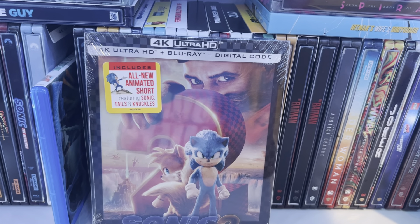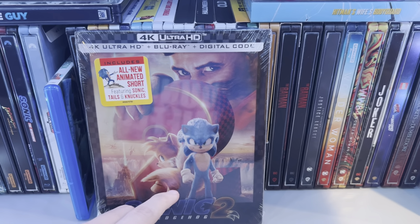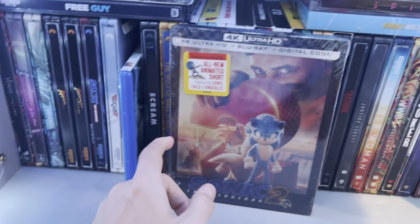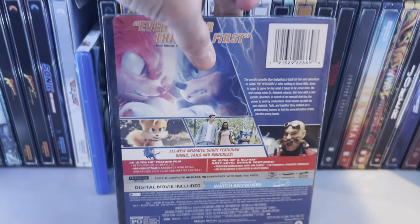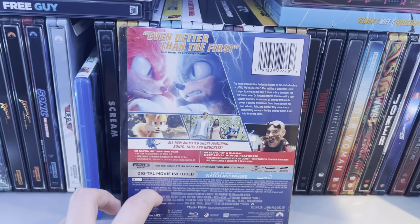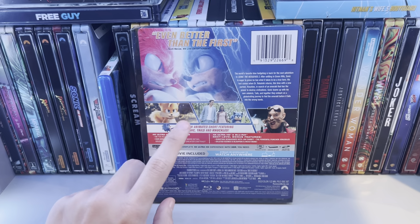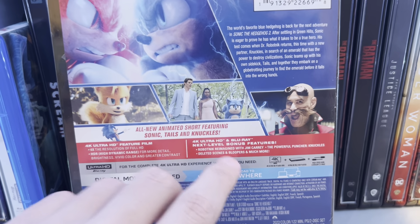I did see this in theaters when it came out — I saw it in XTreme. The first one in my opinion is way better because the animation for Tails and Knuckles was a little sloppy. When they talk it just doesn't match up like how it looks in the original, how Sonic talked in the first one. On the back you have the scene where Sonic and Knuckles are battling each other, and it says 'even better than the first' — which, no, I can't agree with that. Then you have where you first see Tails in the movie.